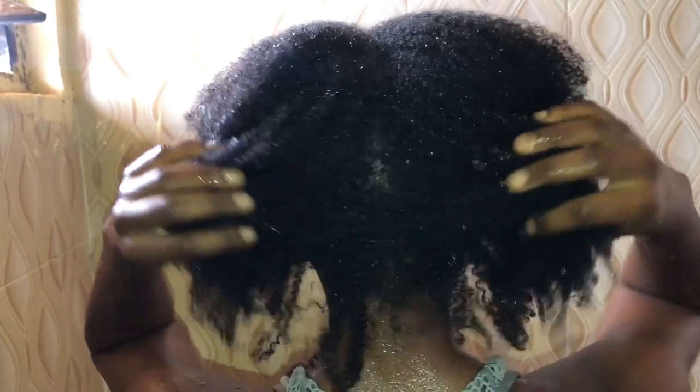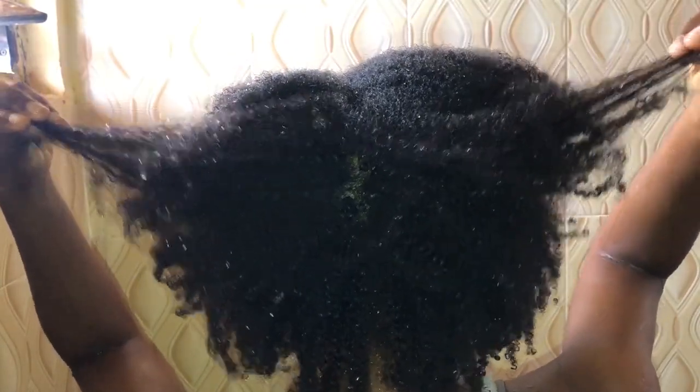Can you all see how popping my curls are? I'm cute. Anyway, I'm done washing my hair and we're going to the next step. This is what my hair looks like after the wash — see how shrunken my hair is.